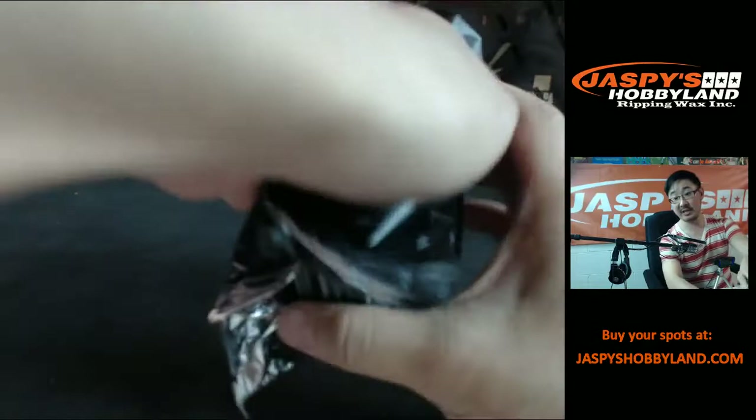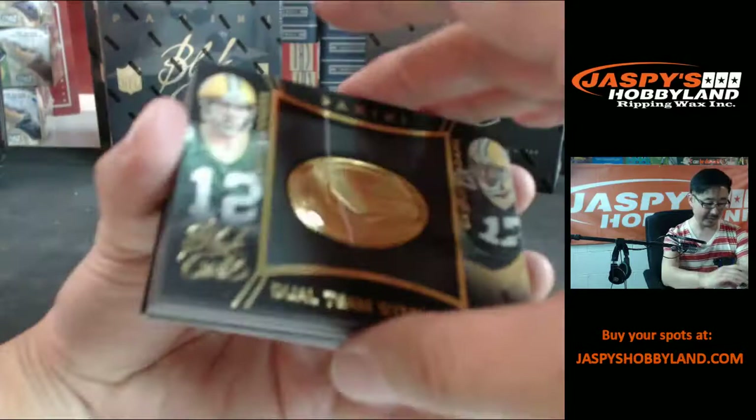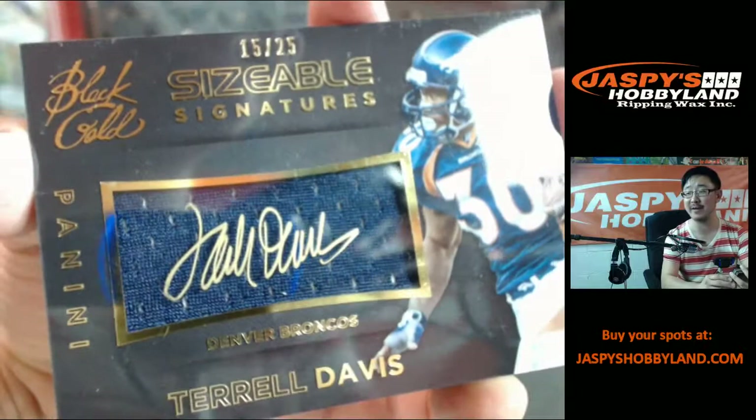The base cards in Black Gold — not too shabby at all. Dual team symbols, Devontae Adams, Aaron Rodgers, 99. There's a nice one — oh, Terrell Davis! TD! Who has the Broncos? This is a nice one, patch auto, Terrell Davis — TD right here, 59 out of 25.